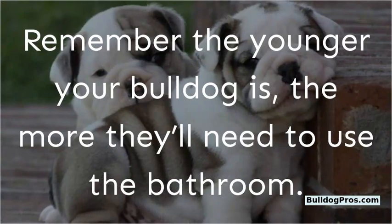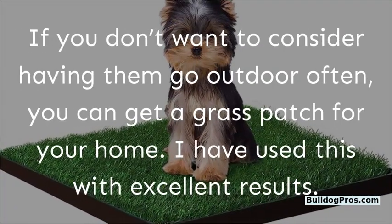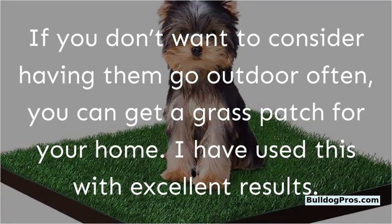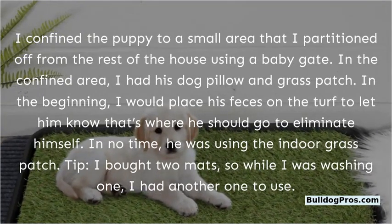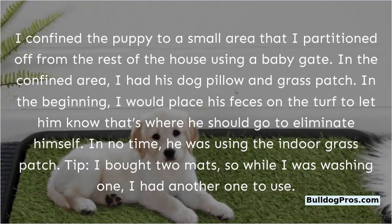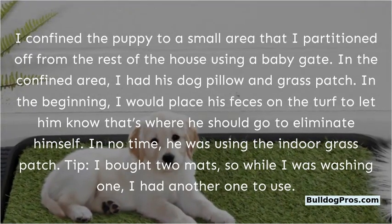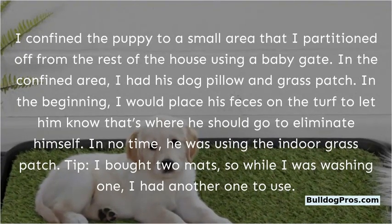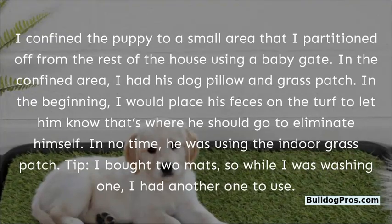Remember, the younger your Bulldog is, the more they'll need to use the bathroom. If you don't want to take them outdoors often, you can get a grass patch for your home. I confined the puppy to a small area partitioned off from the rest of the house using a baby gate. In the confined area, I had his dog pillow and grass patch. I would place his feces on the turf to let him know that's where he should eliminate. In no time, he was using the indoor grass patch. Tip: I bought two mats so while I was washing one, I had another to use.